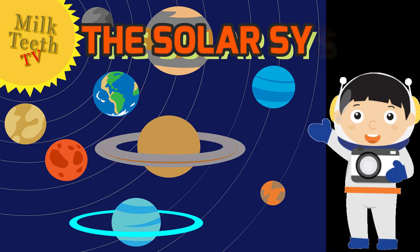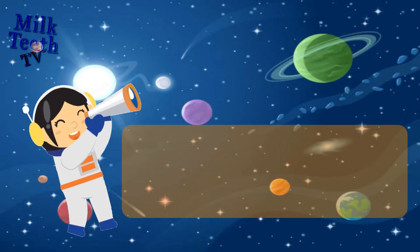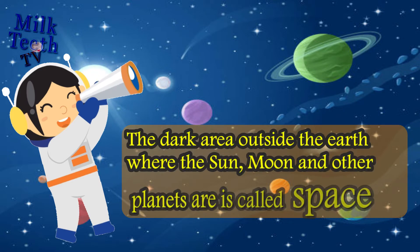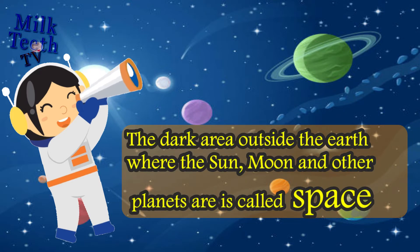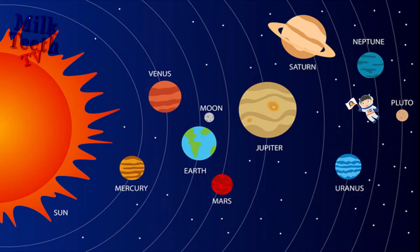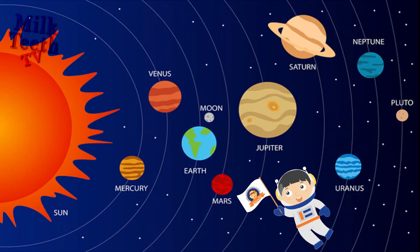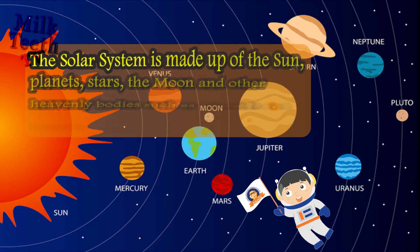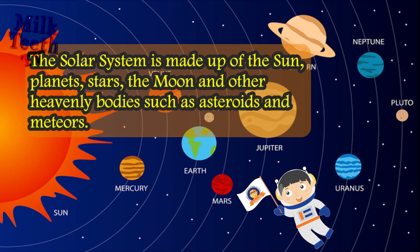The Solar System. The dark area outside the earth where the sun, moon and other planets are is called space. Take a look at this picture. Do you recognize it? The solar system is made up of the sun, planets, stars, the moon and other heavenly bodies such as asteroids and meteors.